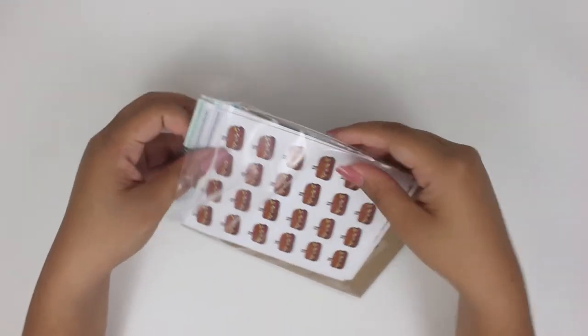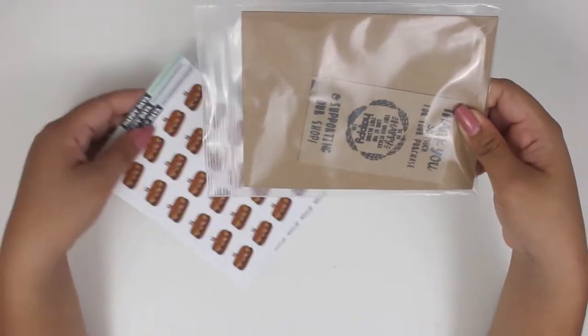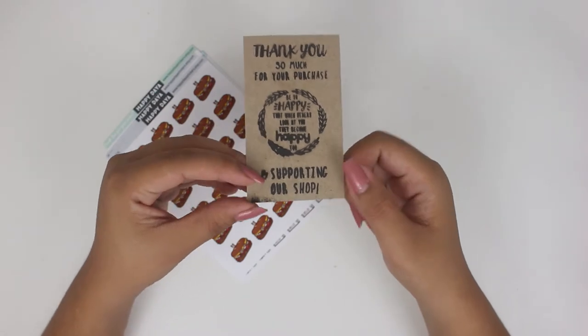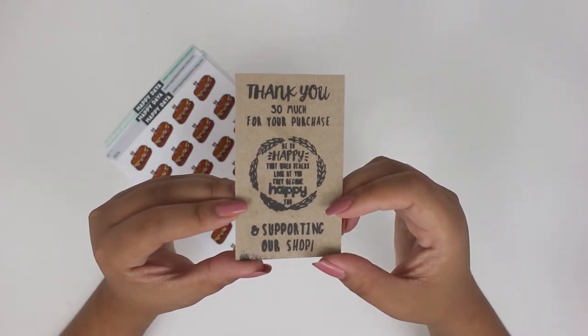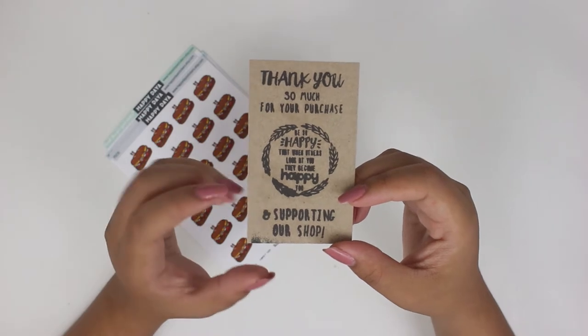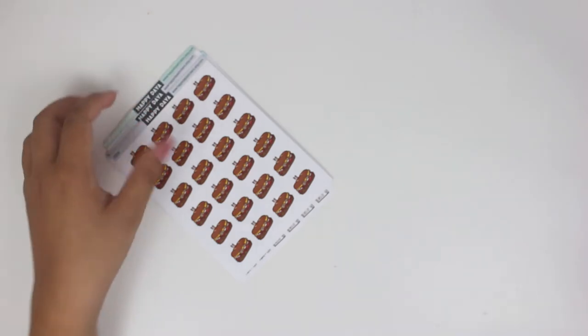The next shop I have is a new-to-me shop, and it's actually a relatively small shop. So these are from Happy Dias stickers, and this is a shop that is actually from Thailand. This is the card that comes with it — it's just stamped on, and I love the little quote that it says on here. It says, 'Be so happy that when others look at you, they become happy too.' And that's just such a cute thing to say. It's a very good thing to live by.